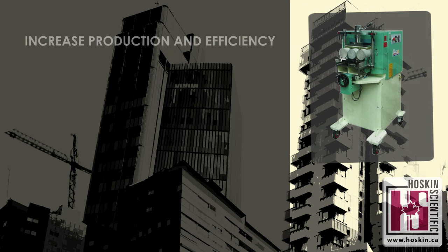There are four main advantages to using Marui's concrete end grinders. The first advantage is increased production and efficiency. Test specimens typically require less than 60 seconds to finish.